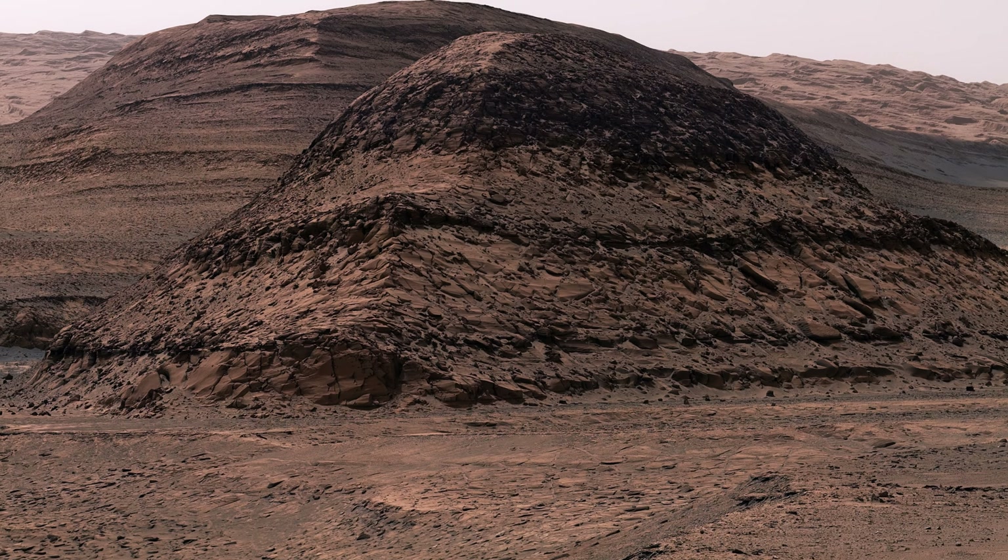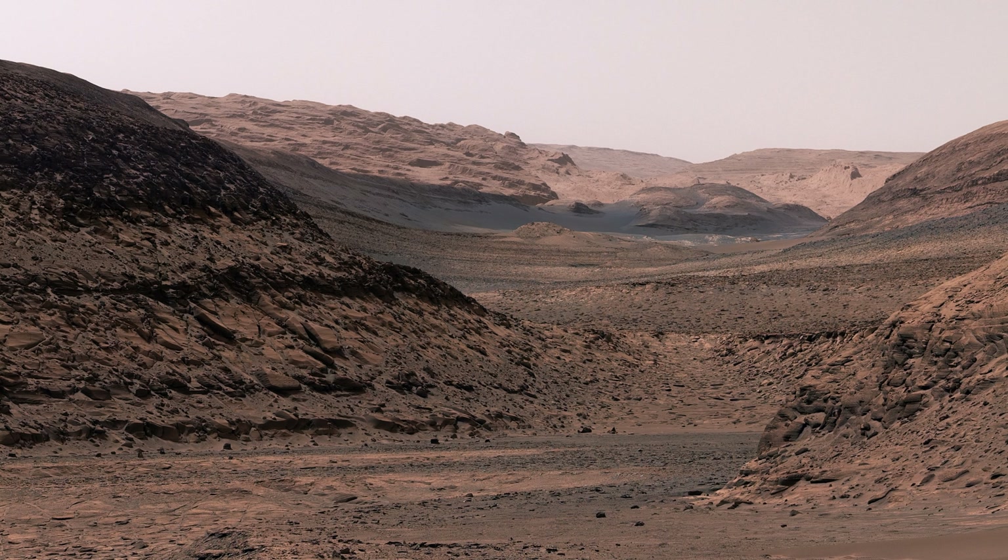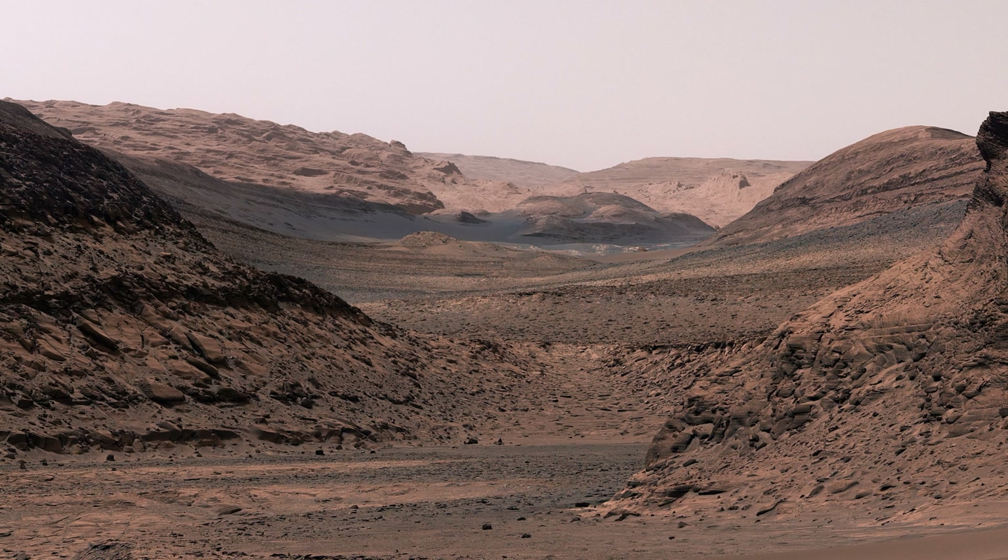Look at these gorgeous layered hills and cliffs that Curiosity is headed toward. If this was on Earth, we'd probably make it a national park.